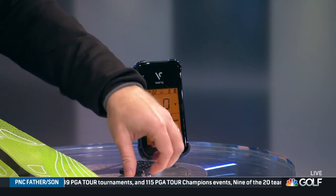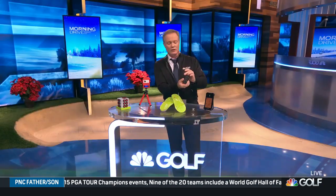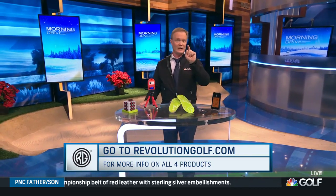The Swing Caddy SC100 is available in black or white. Stats are generated for each club individually, and it features three modes: practice, target, or random. It also has a nifty remote control. So on this table before me are just a few of the gadgets that can brighten up your holiday season, either for the golfer in your life or for your own golfing life.